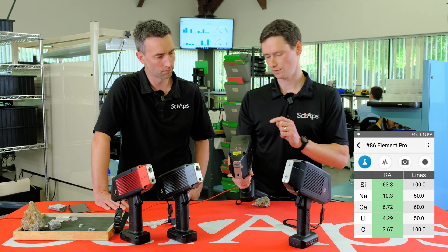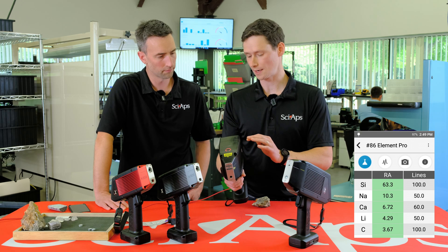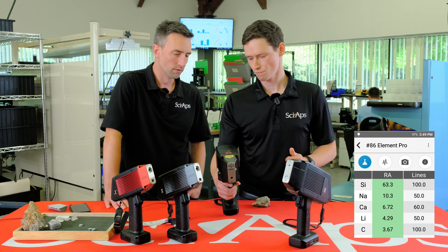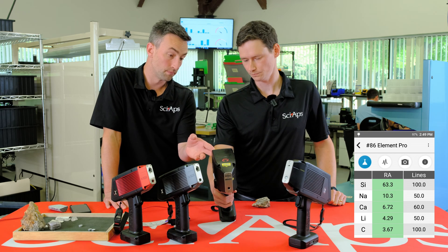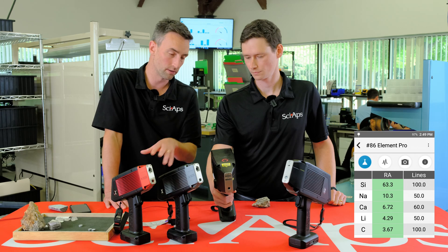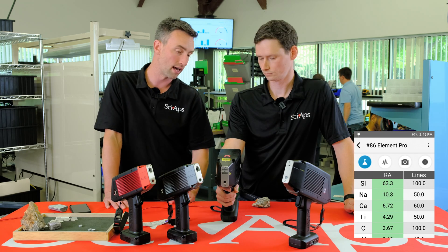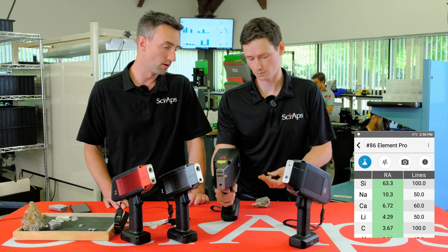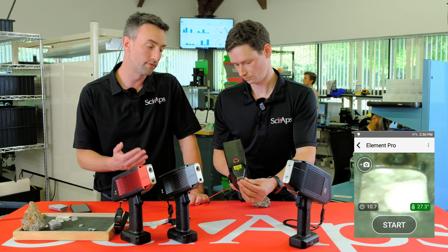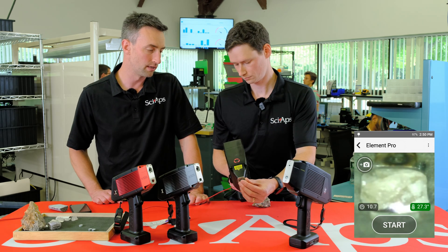I know this isn't quantifying anything, but how would you interpret these results? We're seeing some sodium, some silicon. It's a silicate rock, so silicon's going to be there. We can test it again just to get another shot on it. But that leads me to believe it's likely not a spodumene.